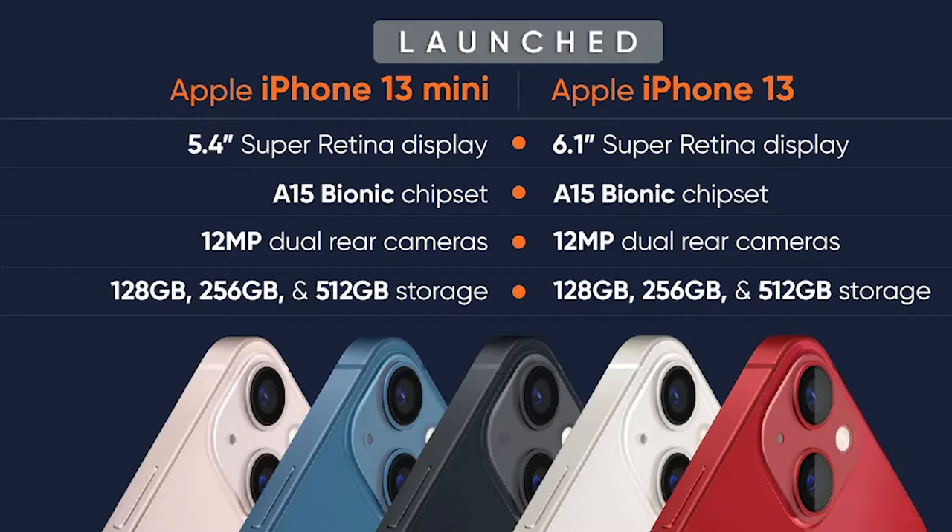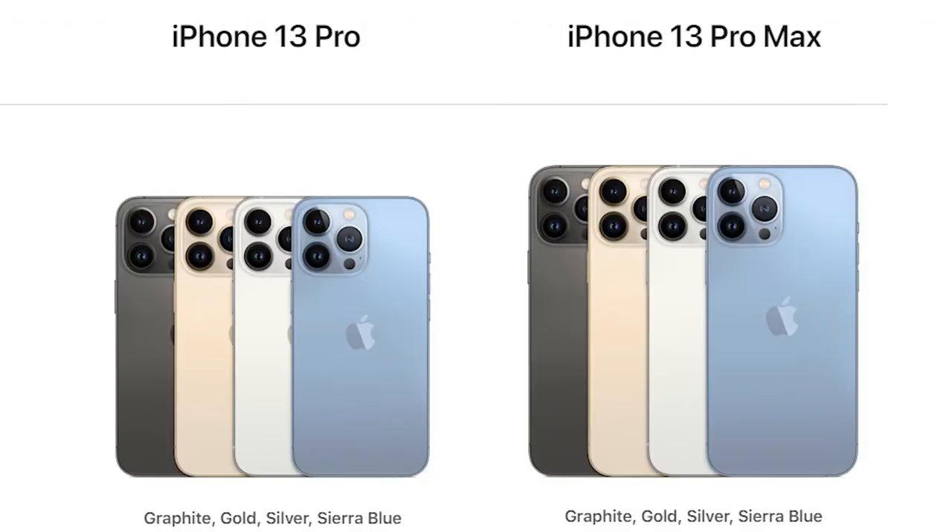Now let me show you the difference between the Apple iPhone 13 Mini and Apple iPhone 13. There is no major difference — only in display size, which is 5.4 inches for the Mini and 6.1 inches for the iPhone 13. Nothing much else differs; the rest are almost similar.